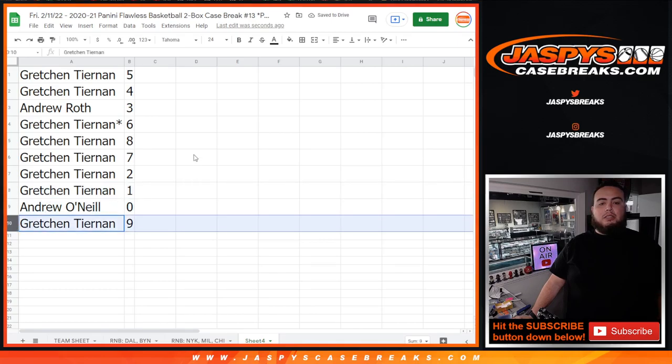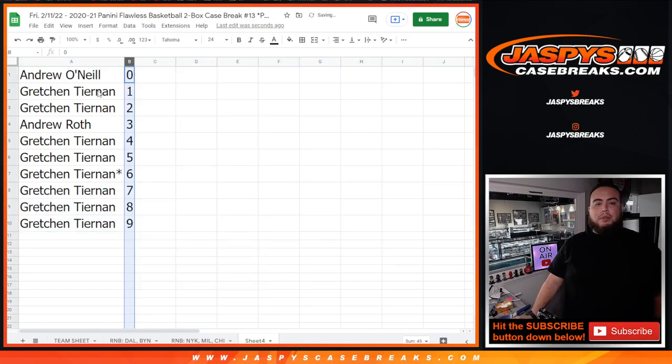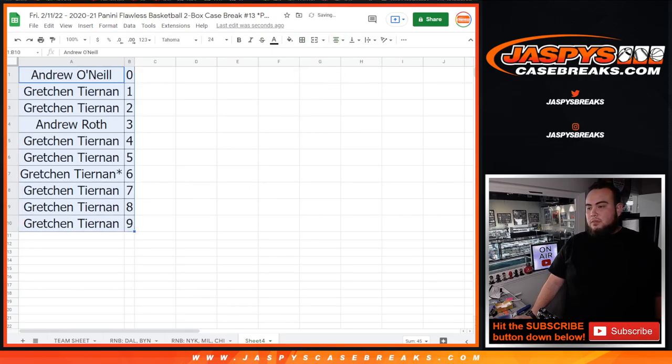One, and you're with zero, and Gretchen with nine. So there you go guys. Coming up next in a few minutes, we'll let the case set up the list — Flawless Pikachu number thirteen, jazbyscasebreaks.com.